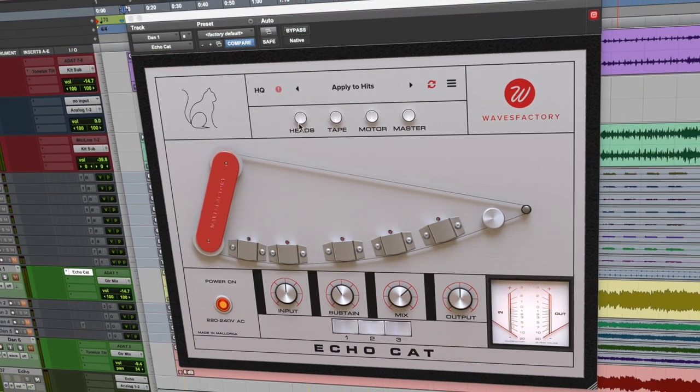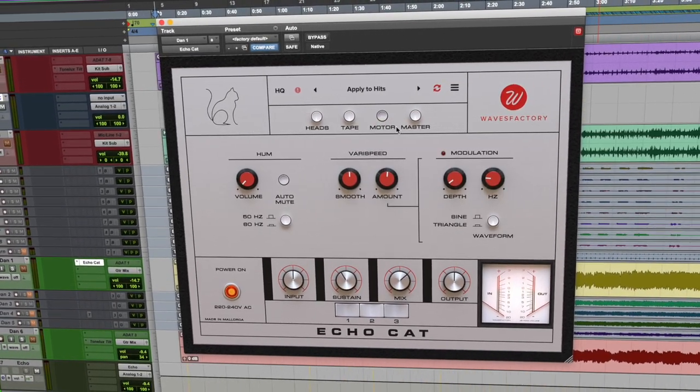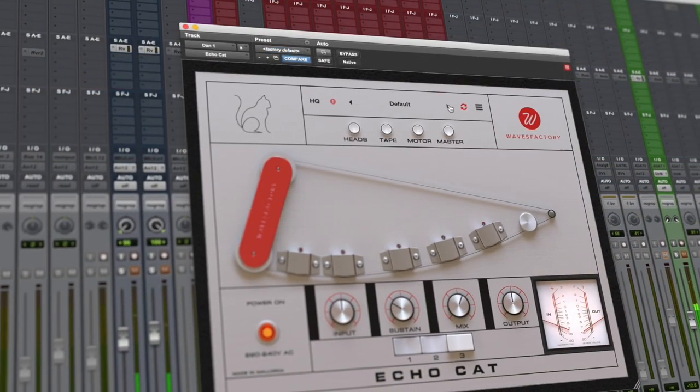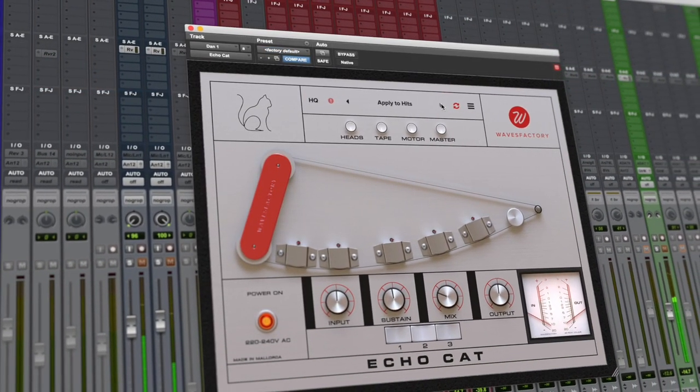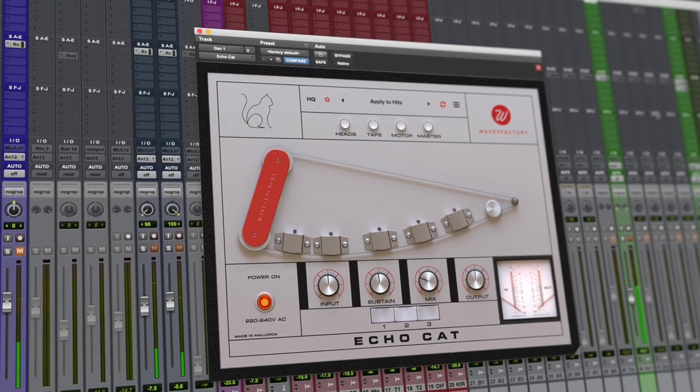Meticulous attention to detail retains all the character of the original hardware, but the plug-in offers features not originally possible. In short, the EchoCat can give you the instant gratification of the original Copycat, but under the hood, it is a tweaker's dream.